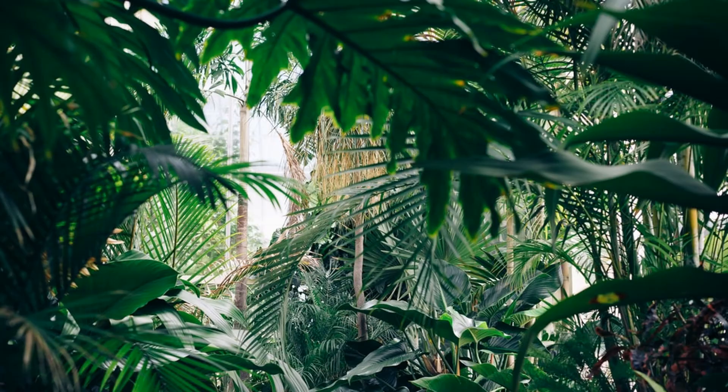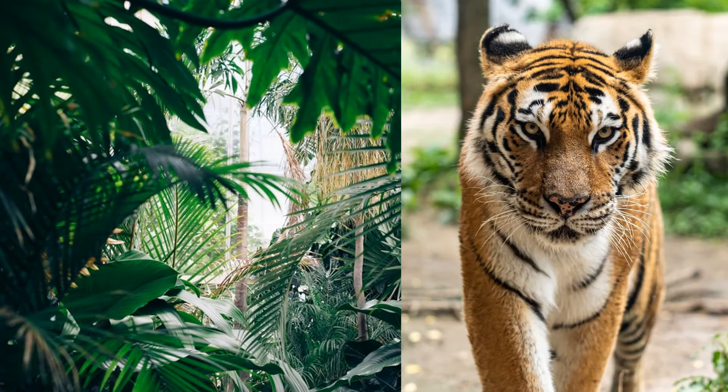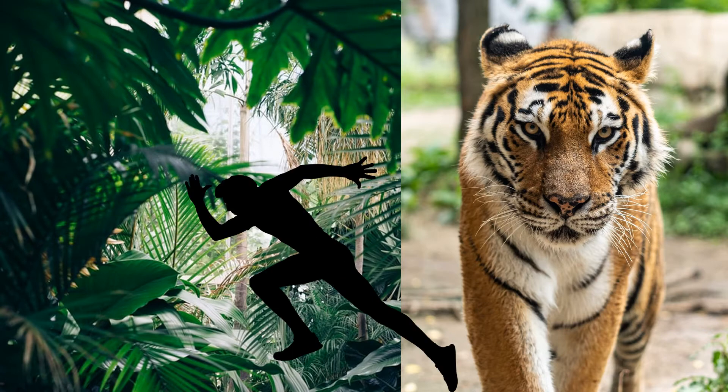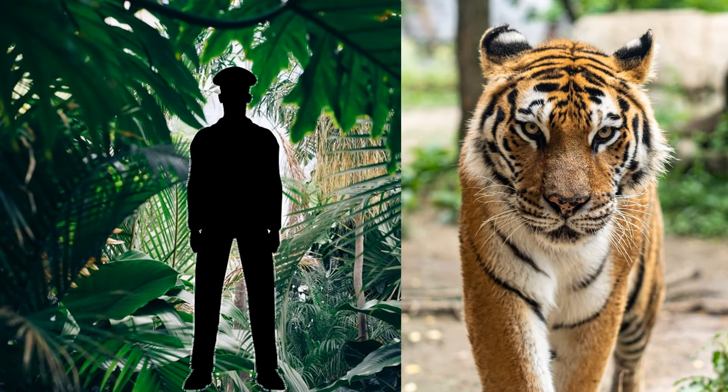Imagine you're in a jungle and a tiger suddenly appears. What do you do? Well, you have three options. There's fight — you could grab the nearest tree branch and try to get the first blow. There's flight — you could try to outrun the tiger. Or there's freeze — you could stand as still as possible and hope that the tiger doesn't notice you.